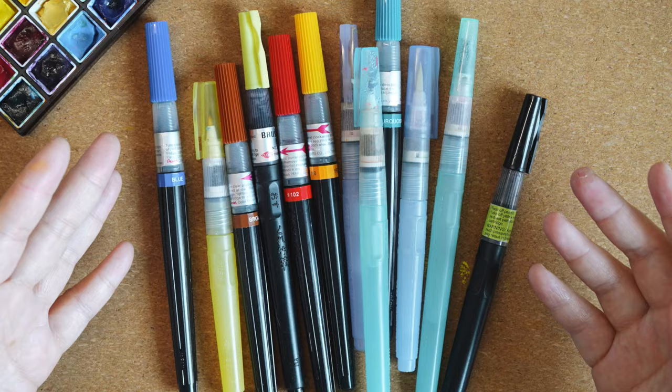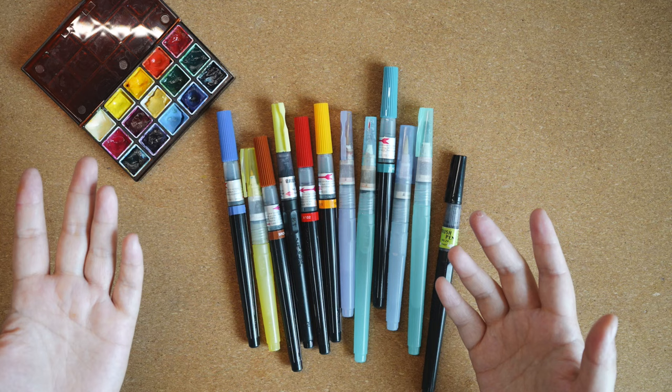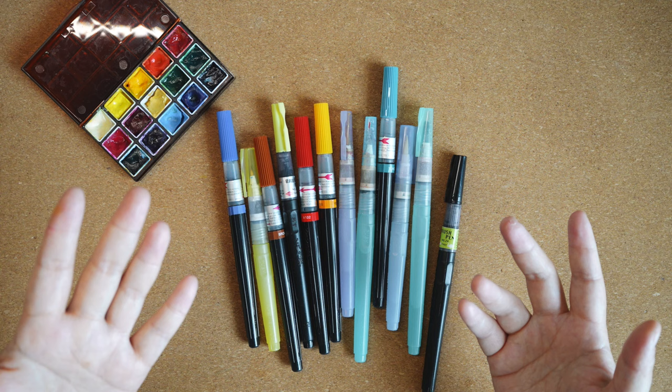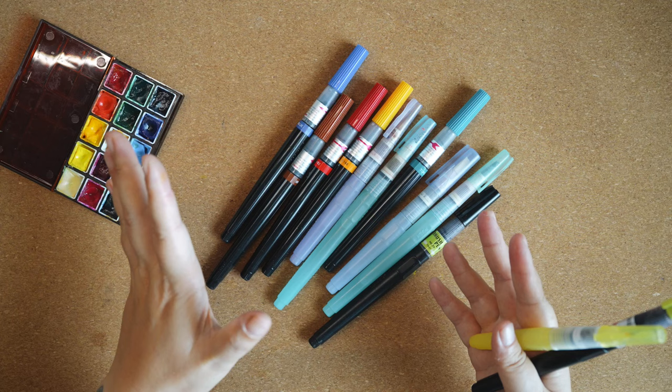These are the brushes I'm currently using, but I'm not going to take all of them with me — don't be crazy. I'm actually traveling with two of my lady friends who are also into journaling. They'll be bringing their own watercolors and brushes, so I think I can use their stuff. I'm going to bring just two brushes while the rest stays home.